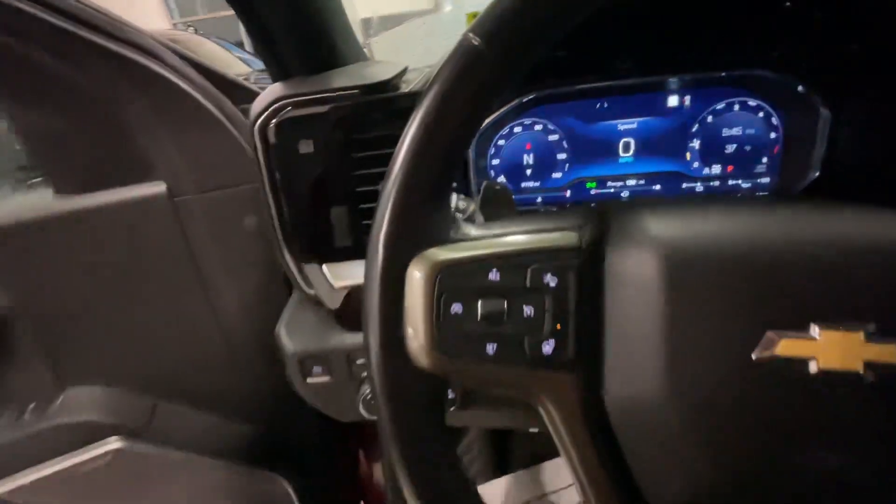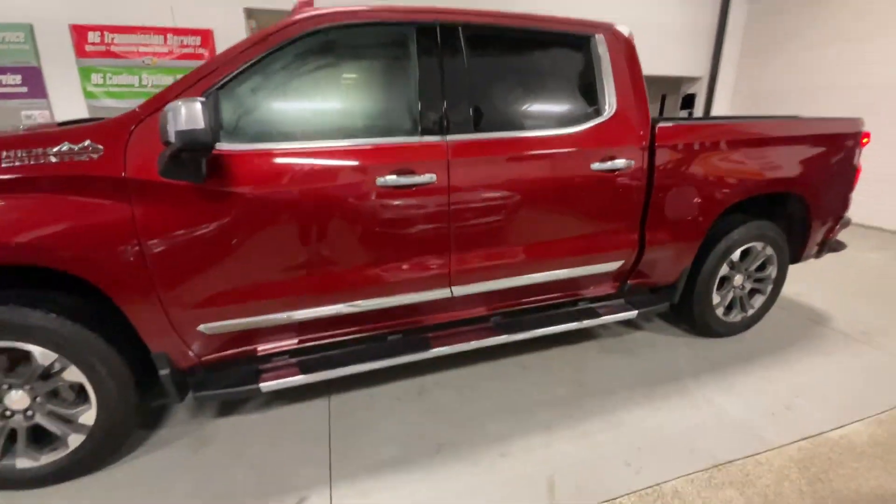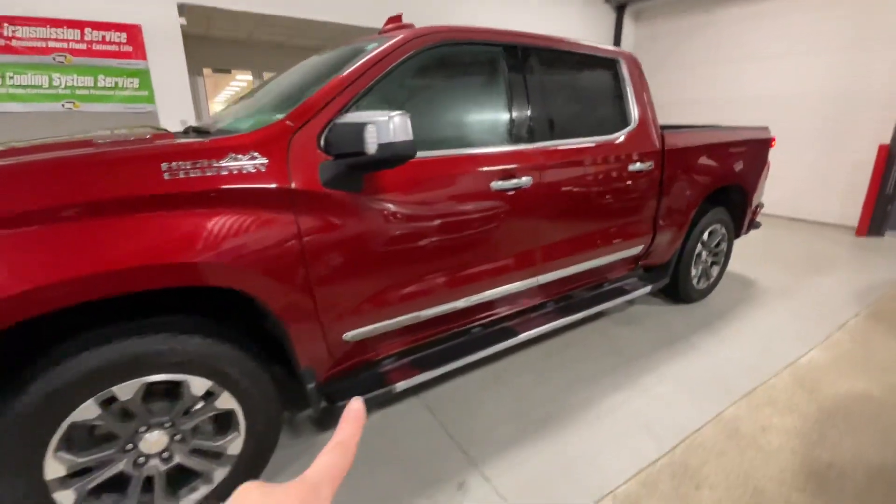If you take a look on the outside, it is the cherry red tin coat. This is the 3.0L diesel engine. It has running boards down there.